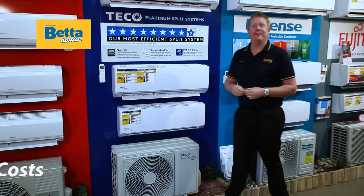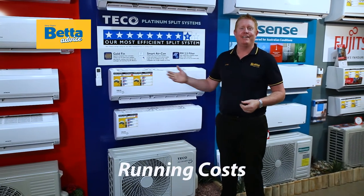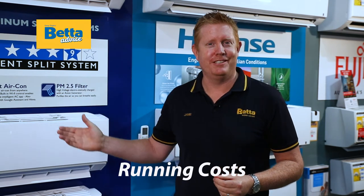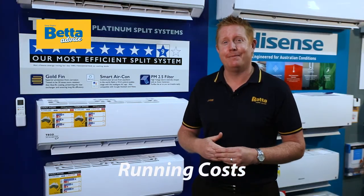Let's look at some other features that may be important to you, like running costs. We all want lower running costs. Brands like Tico offer nine-star energy efficiency — that's three times higher than some other brands.